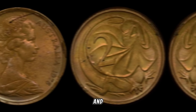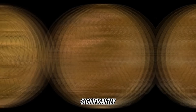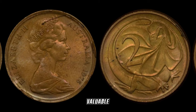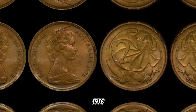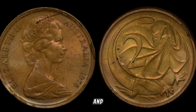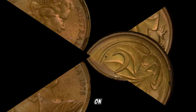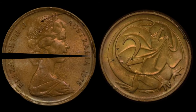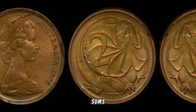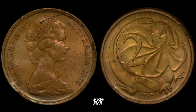Condition, rarity, and demand all play a crucial role in the value of the 1976 Australia two-cent coin. Coins in mint condition are highly sought after, and any imperfections can significantly impact their value. Additionally, certain variations and minting errors can make a particular coin even more valuable. The market for this coin has been experiencing a surge in interest, with collectors and investors actively seeking it out and driving its market value up.